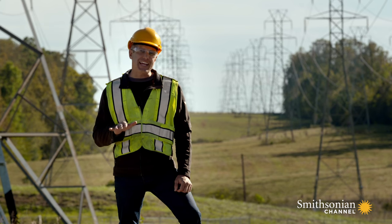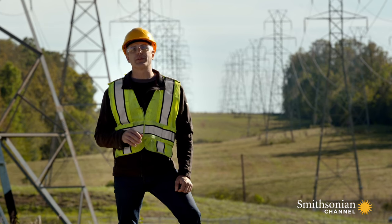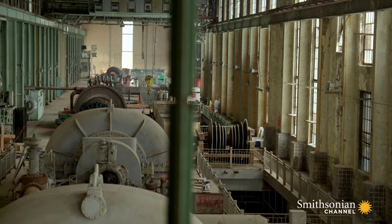But the genius of that invention was its ability to scale up dramatically. Here at Buck, by a factor of 10,000 — those turbines produce 80,000 kilowatts of power each.